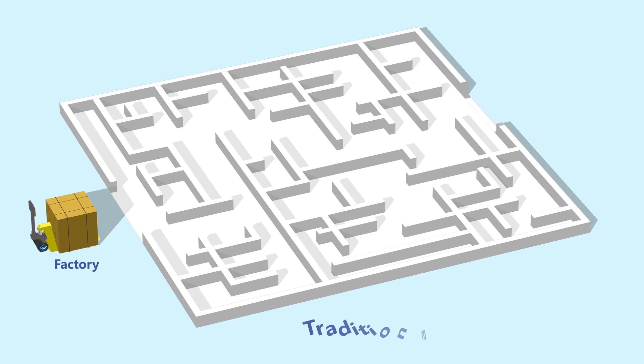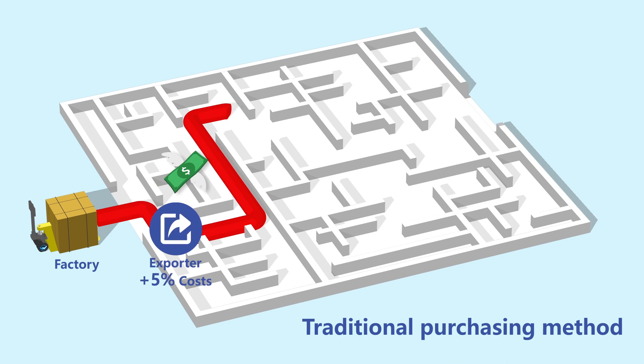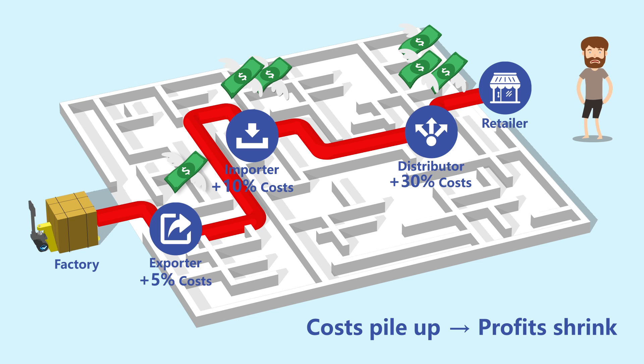Let's first take a look at what makes you struggle. These middlemen are your obstacles to growing profits.